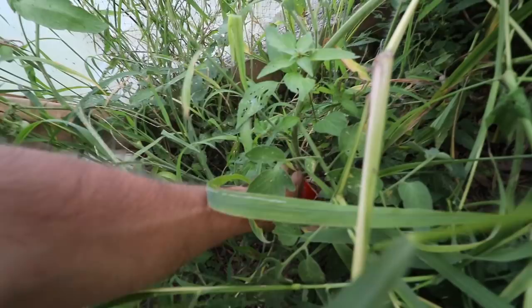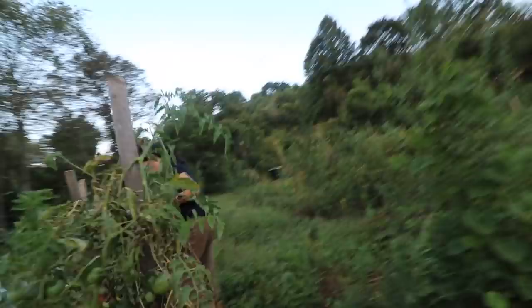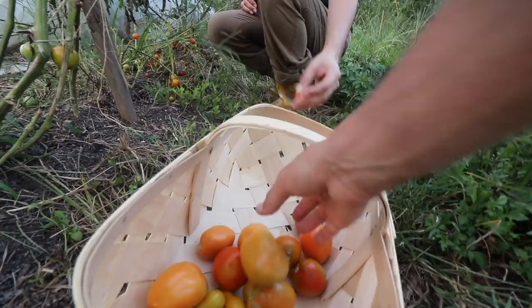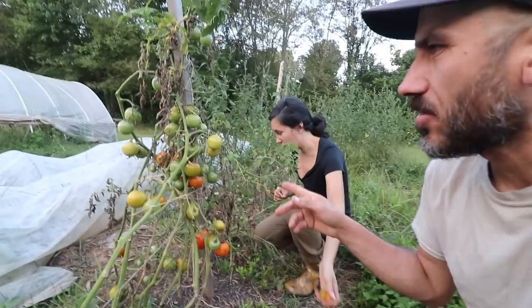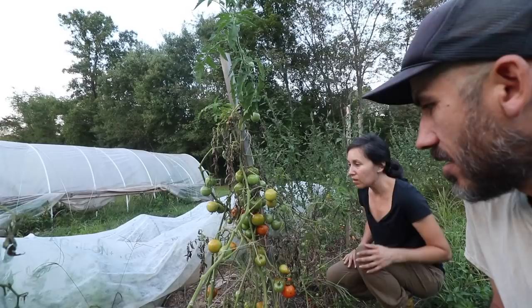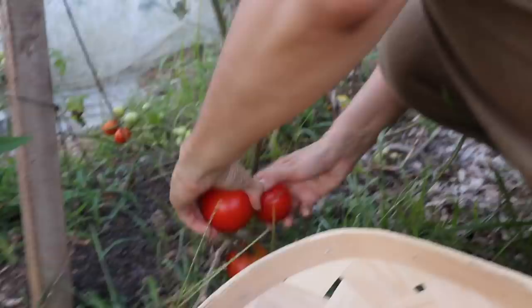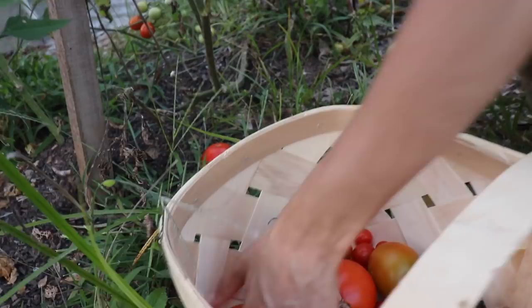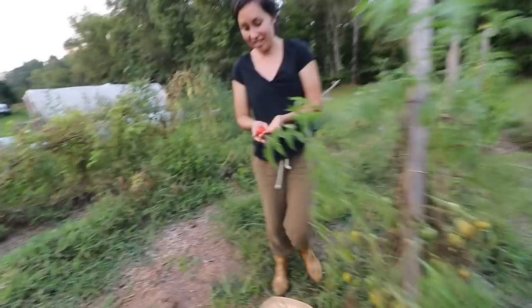Look at this one — pick them before the bugs get them. This plant lost all of its leaves but it's still going. I think it's just dying. Our main crop right now is the tomatoes — they keep producing, so we're just trying to keep up, picking them before they die. The plants don't look too healthy; they're on their last leg. Oh, this one's perfect.